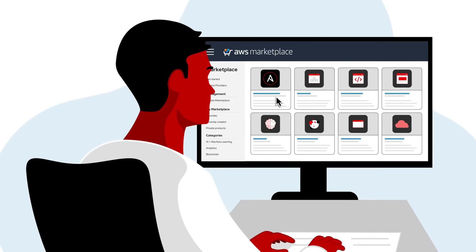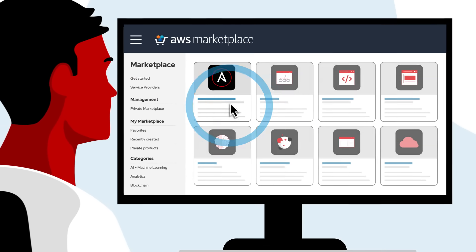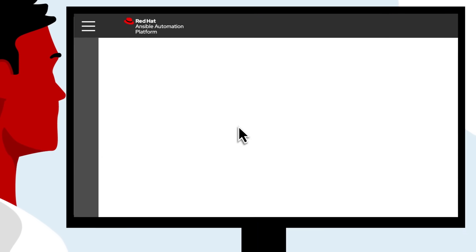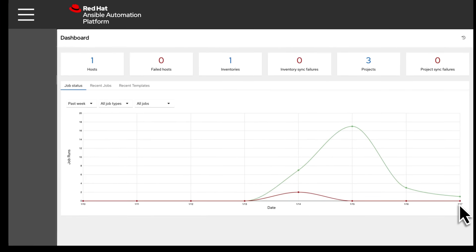Deploy Red Hat Ansible Automation Platform directly from the AWS Marketplace portal and go from zero to automation in minutes. Be productive from day one with a deployment that's optimized, fully installed,